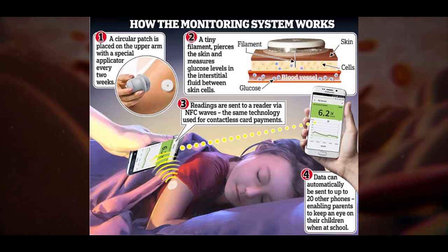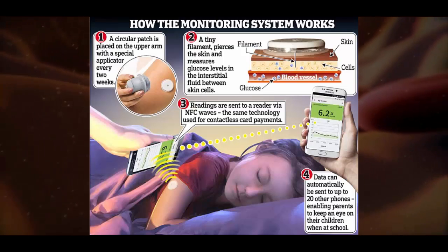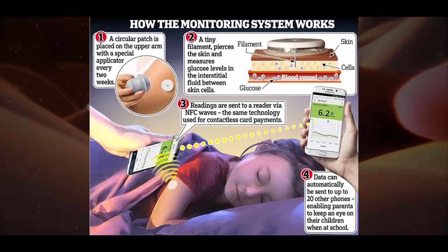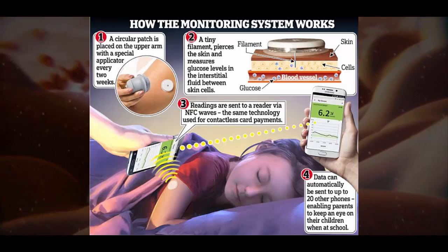The patch is thought to be especially useful for children with type 1 diabetes because their parents are able to collect data from the patch by swiping it with a smartphone, even when their child is asleep. The device could also help the million patients with type 2 diabetes who are insulin dependent.